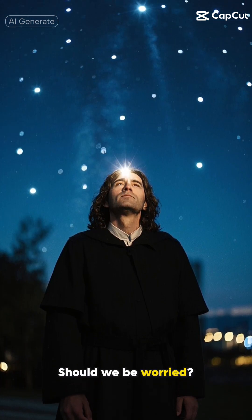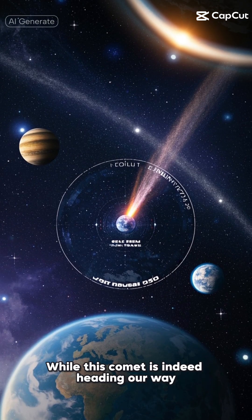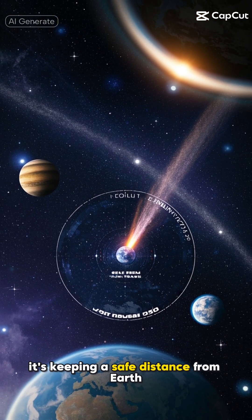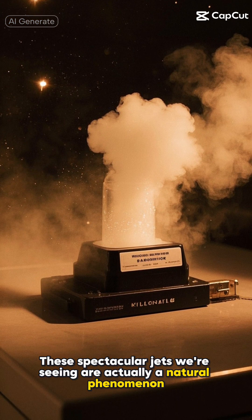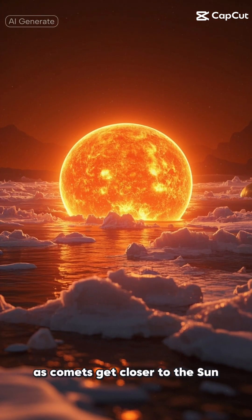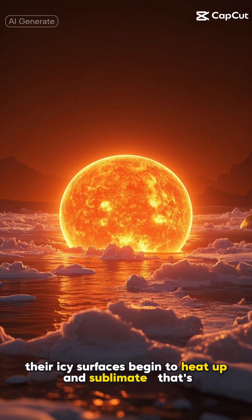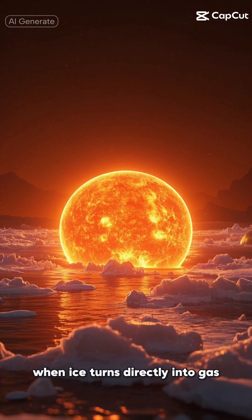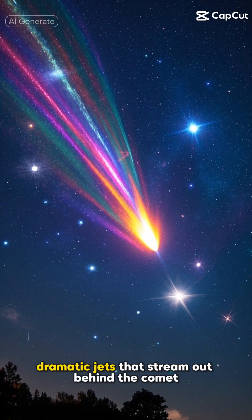Now you might be wondering, should we be worried? Let me put your mind at ease. While this comet is indeed heading our way, it's keeping a safe distance from Earth. These spectacular jets we're seeing are actually a natural phenomenon. As comets get closer to the sun, their icy surfaces begin to heat up and sublimate — that's when ice turns directly into gas. This process creates these beautiful, dramatic jets that stream out behind the comet.